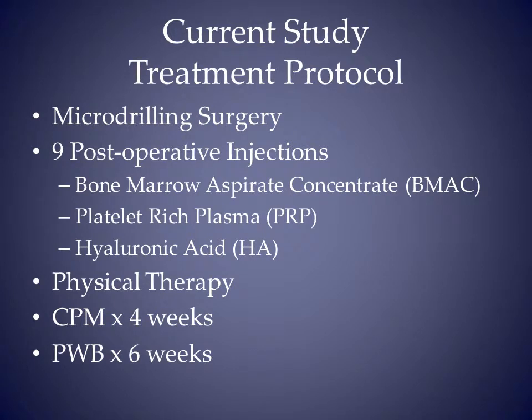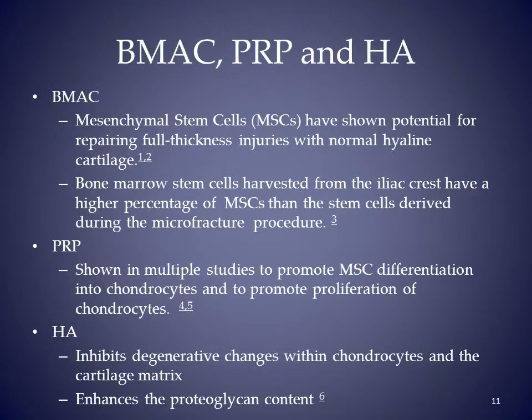Our treatment protocol consisted of micro-drilling surgery, followed by post-op injections of bone marrow aspirate concentrate, platelet-rich plasma, and hyaluronic acid. Patients were partial weight-bearing and used a CPM. Bone marrow aspirate concentrate supplies the cellular element. PRP has been shown to promote mesenchymal stem cell differentiation into chondrocytes, and hyaluronic acid enhances the proteoglycan content.